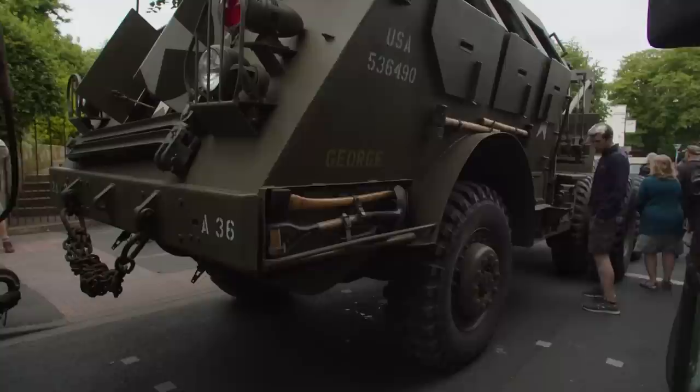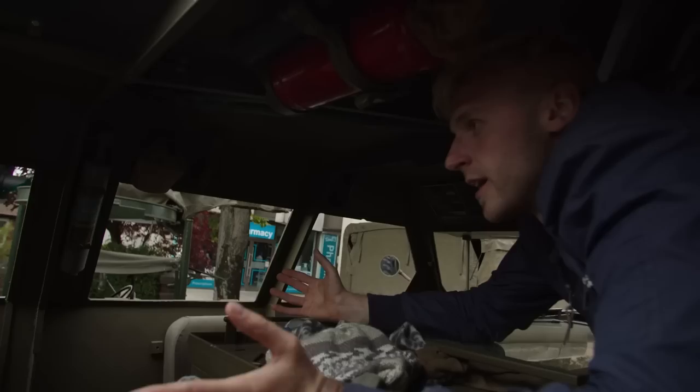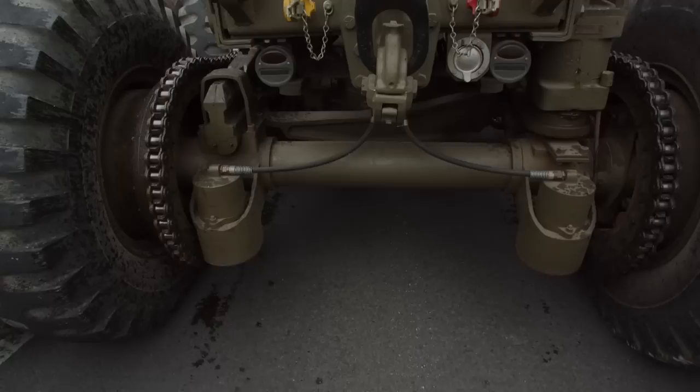Up on top there's a 0.5 Browning — a .50 cal — on a ring mount for anti-aircraft use, fitted on most vehicles like this one. The restoration process was described as horrendous, but having one of only two surviving Dragon Wagons in the UK is something that feels pretty special.